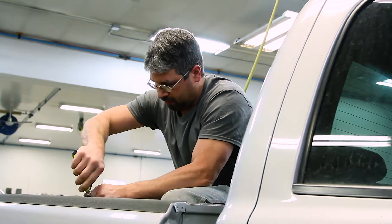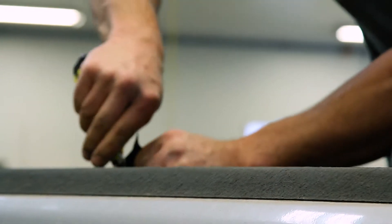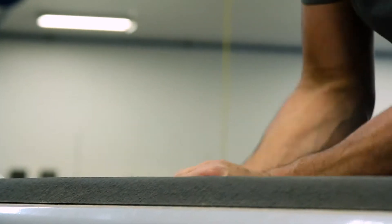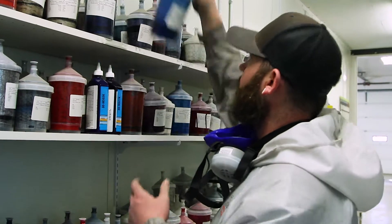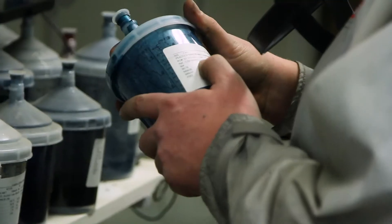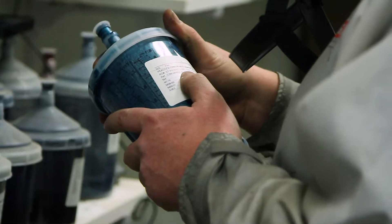We are different on several levels, but probably the absolute biggest level that we are different is our assembly line process that gets our customers their vehicles back faster. We probably have absolutely one of the best paint booths in the state of Montana. Not only do the finishes come out as a factory bake finish, but it's extremely fast. It's an absolute perfect factory match to your vehicle.